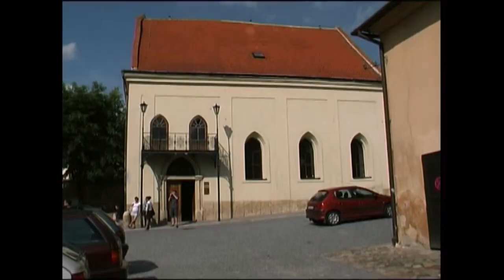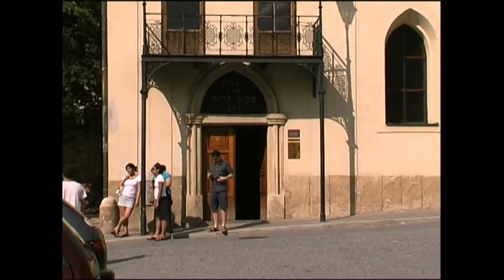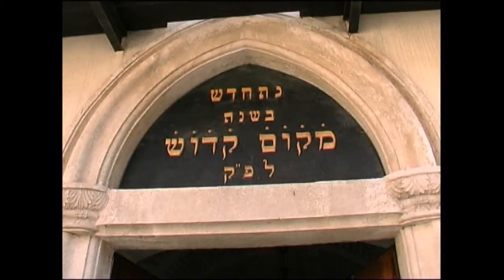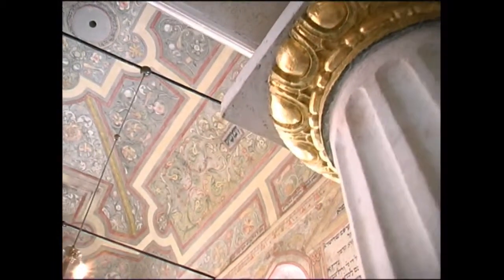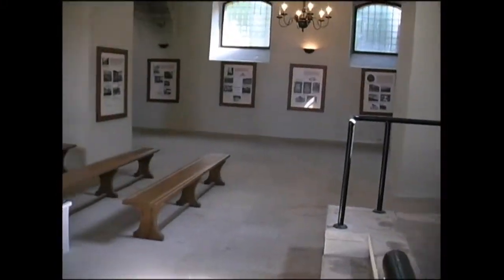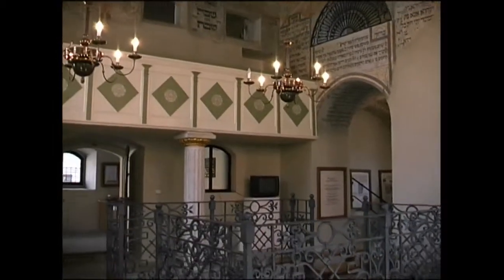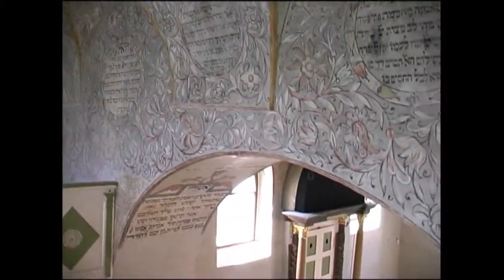A proof of the importance of the Jewish community here in Boskovice are the three synagogues, out of which only one has been preserved until present days. The sign in Hebrew over the entrance commemorates the reconstruction of the synagogue between 1836 and 1837 — when the staircase to the women's gallery was built and the portal and windows of the main hall were reformed in neo-Gothic style.